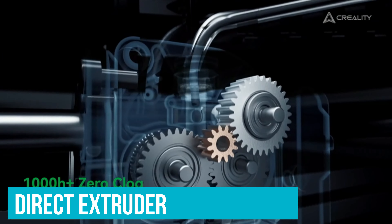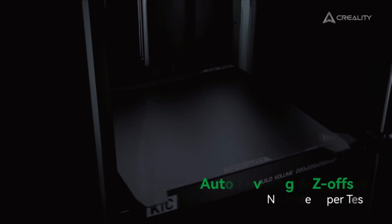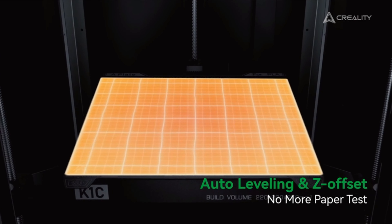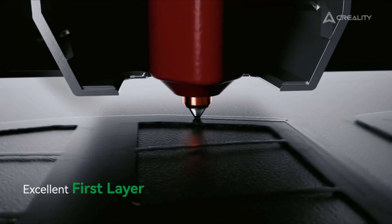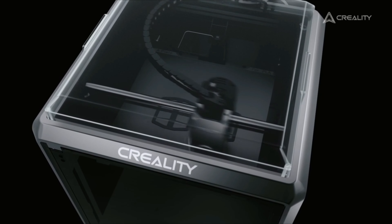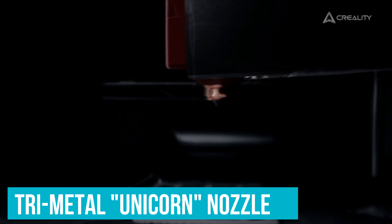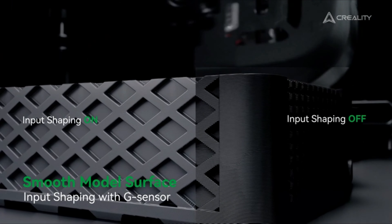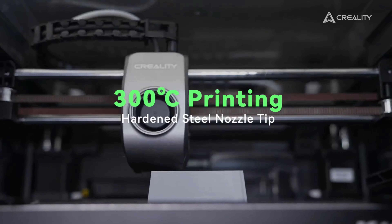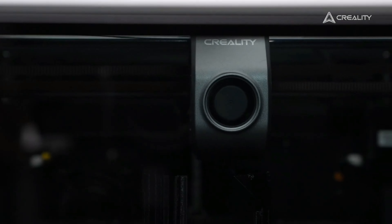The printer's direct extruder is a game-changer for anyone tired of dealing with clogs. Designed with a robust spring and ball plunger, it ensures a firm grip on the filament, providing consistent and reliable performance. Plus, the tri-metal unicorn nozzle — with its steel-tipped copper and titanium alloy design — stands up well to the wear and tear of frequent use, giving you peace of mind that clogs are a thing of the past.